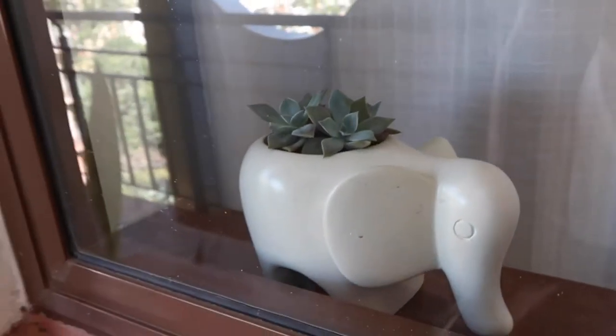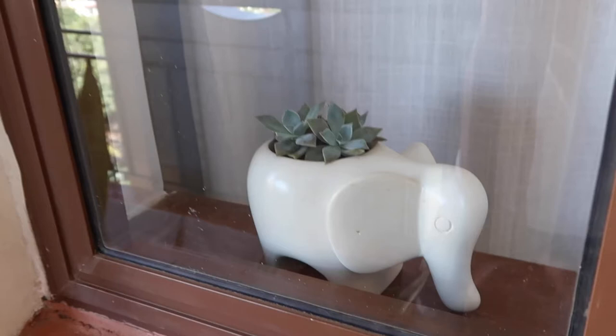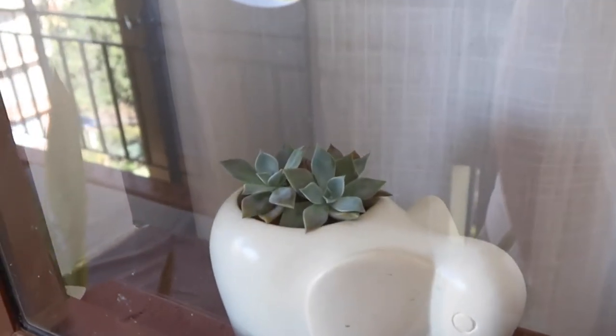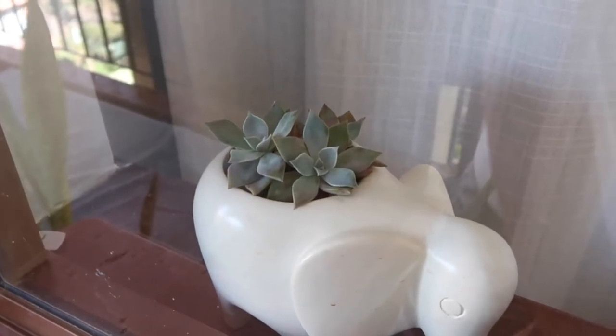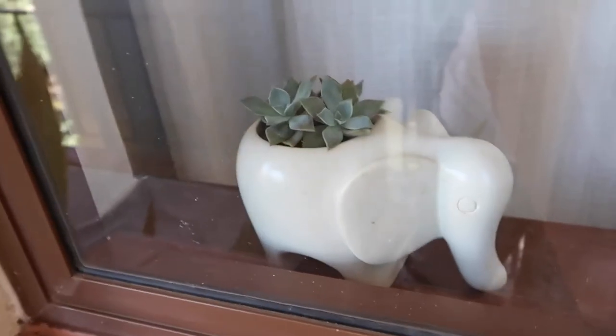The last plant is my son's — a little succulent from Shop Nonjula. It's so cute with a little elephant, just perfect for his room. It lives on the windowsill, gets a decent amount of light, and I water it about every two to three weeks. That is our final plant.